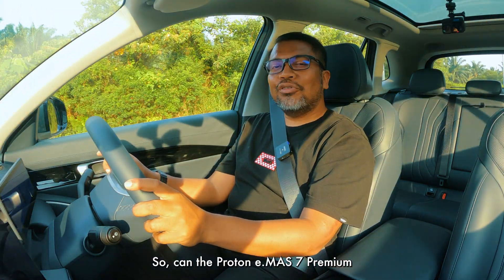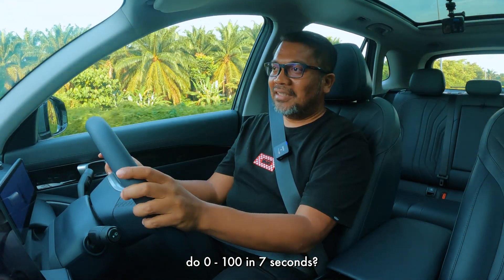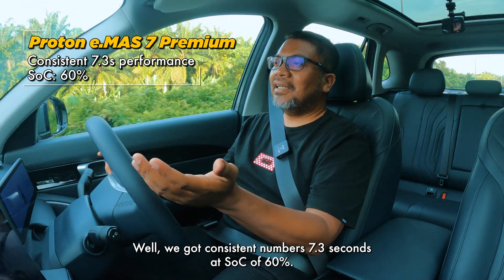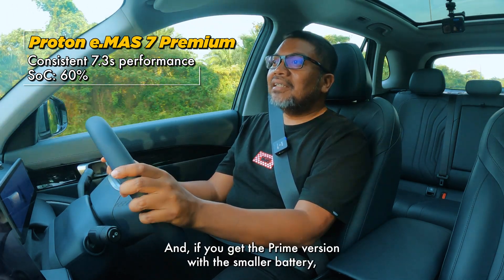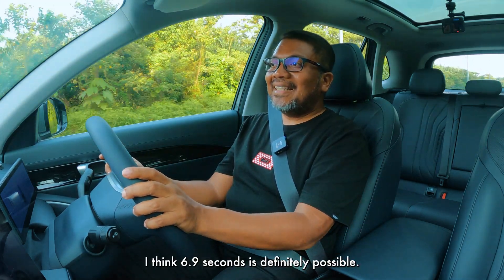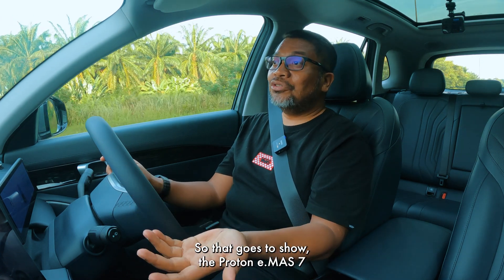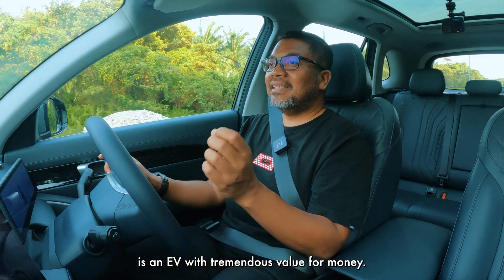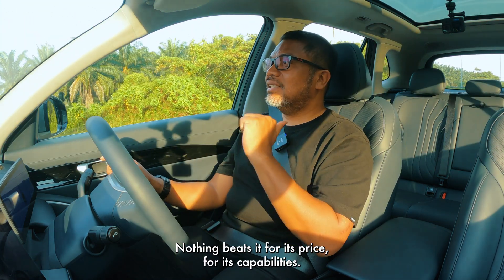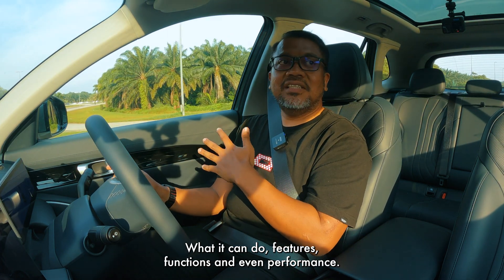So can the Proton E-Must 7 Premium do 0-100 in 7 seconds? Well, we got consistent numbers — 7.3 seconds at a SOC of 60%. And if you get the Prime version with the smaller battery, I think 6.9 seconds is definitely possible. So that goes to show the Proton E-Must 7 is an EV with tremendous value for money. Nothing beats it for its price, capabilities, what it can do, features, functions, and even performance.